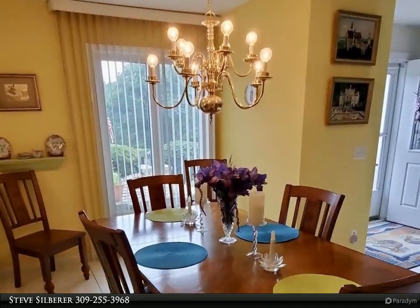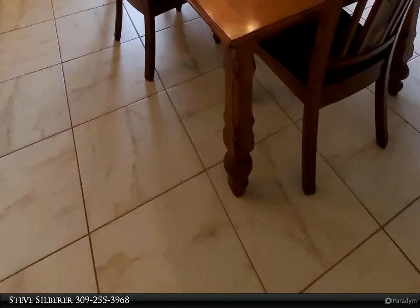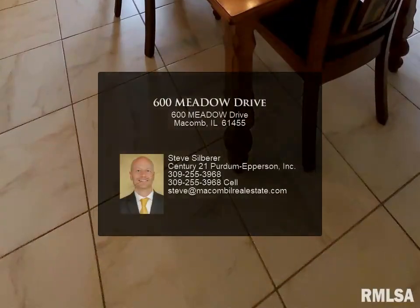The home has a large primary bedroom with spa-like bath and large walk-in closet. There is also another bedroom with an ensuite bath, and one other bedroom with a full bath.